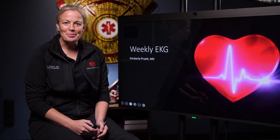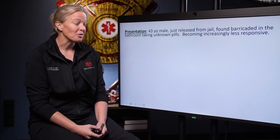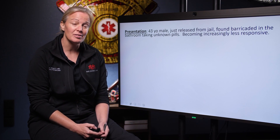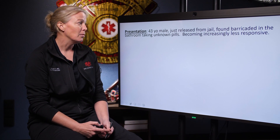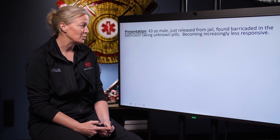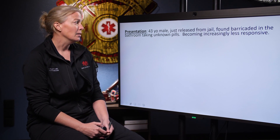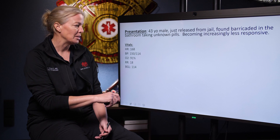Hello everyone, this is Dr. Pruitt. Welcome to this week's EKG. Today we're going to start with a 43-year-old male who was just released from jail. His family found him in the bathroom frantically flushing pills once they knocked the door down, and they think he was probably taking a lot of pills before they did. He's becoming increasingly unresponsive for the EMS crew.